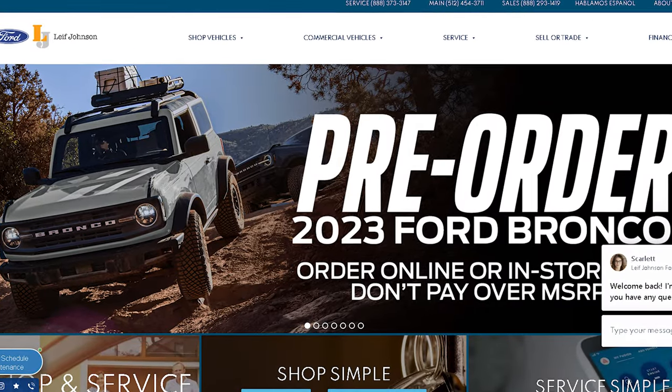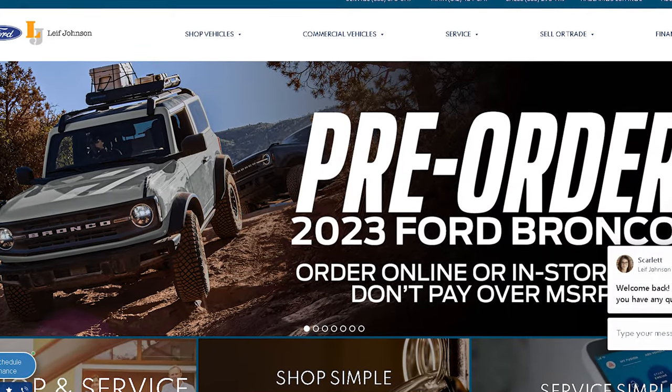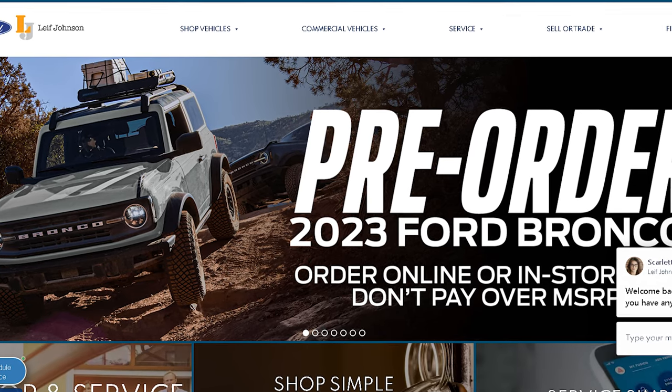In fact, Lee Johnson Ford is taking pre-orders for the Bronco right now. So if you want to get your hands on a 2023 Bronco, don't hesitate — give us a call, or you can actually build it online.